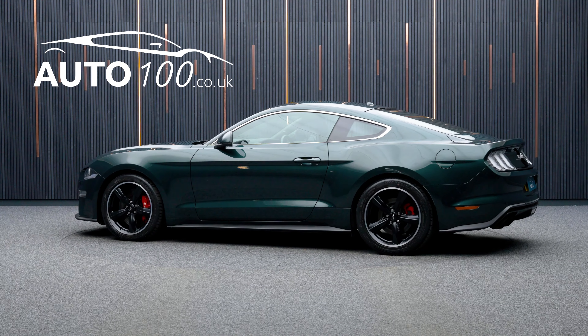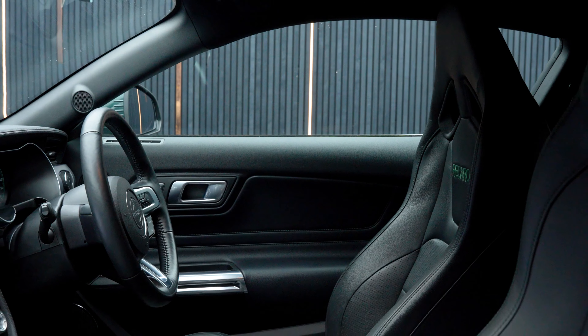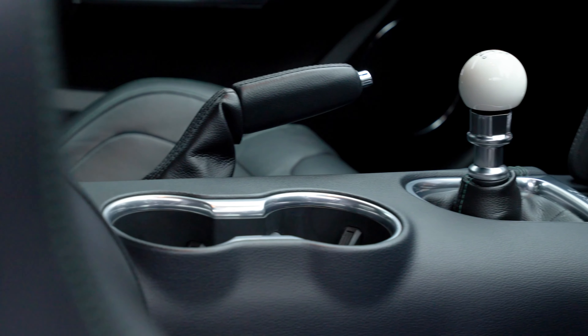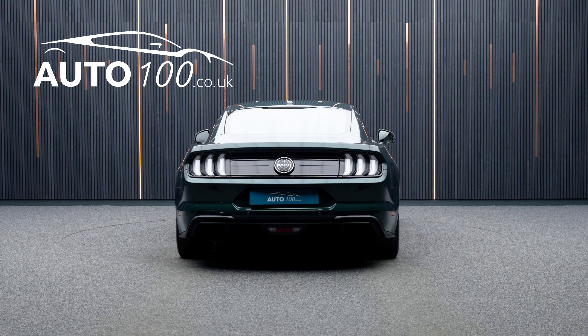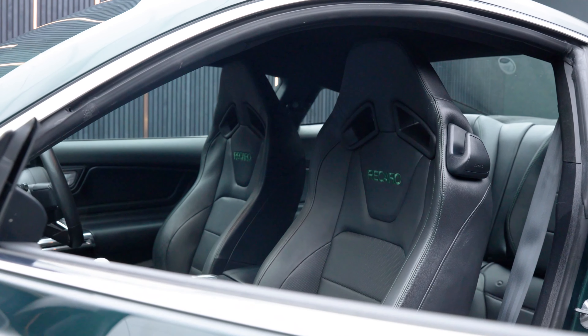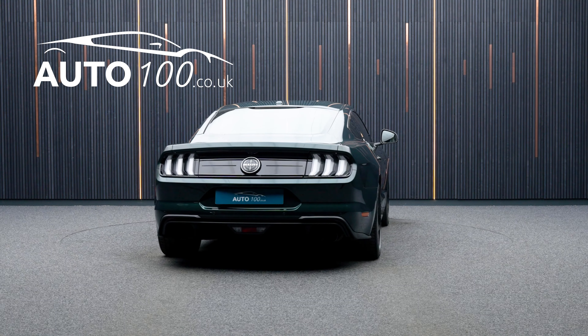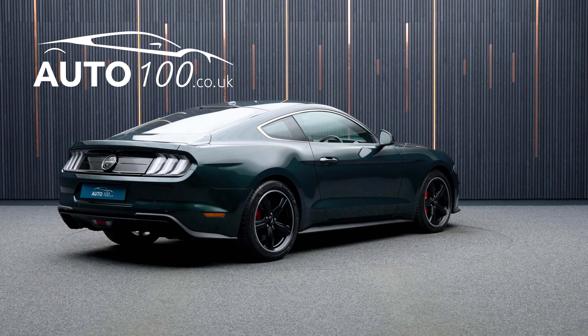This stunning Ford Mustang Bullitt is finished in a beautiful colour combination of Highland Green with ebony leather Recaro seats with green detail stitching, and rides on the fabulous 19-inch unique Bullitt design alloy wheels in gloss black finish with red Brembo brake calipers. It also boasts just one owner from new and a great specification.